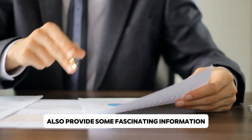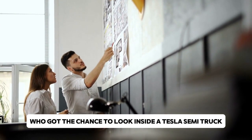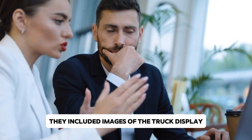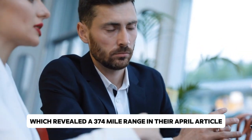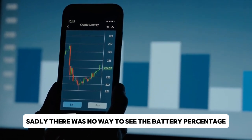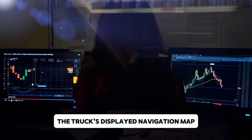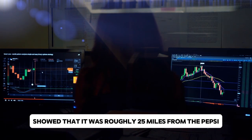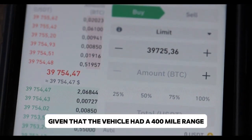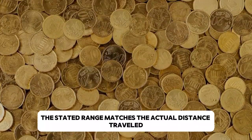Unofficial sources also provide some fascinating information. A Reddit member who got the chance to look inside a Pepsi-branded Tesla Semi included images of the truck display, which revealed a 374-mile range in their April post. Sadly, there was no way to see the battery percentage. The truck's navigation map showed it was roughly 25 miles from the Pepsi bottling plant. Given that the vehicle had a 400-mile range and had left with a 70% charge, the stated range matches the actual distance traveled closely.